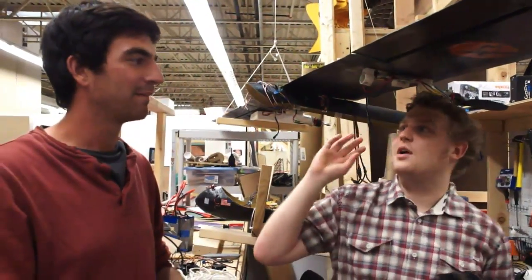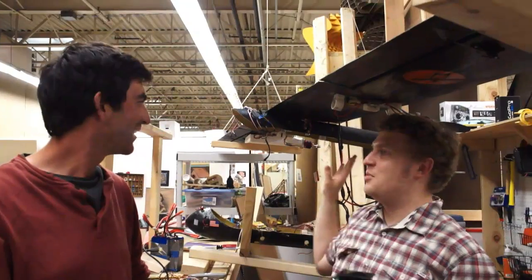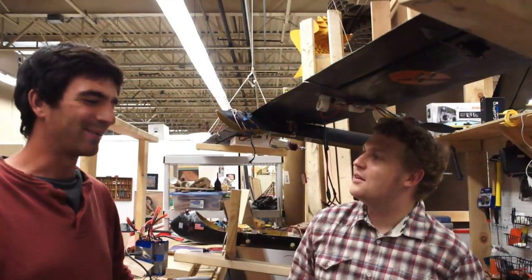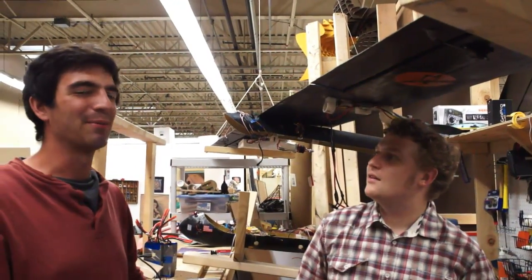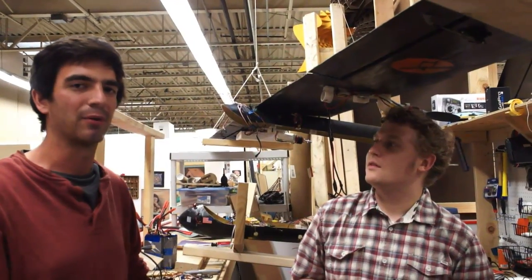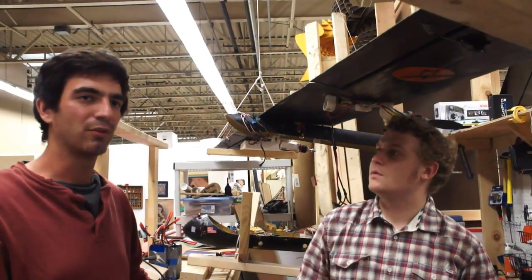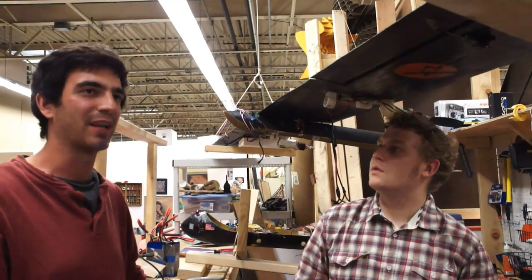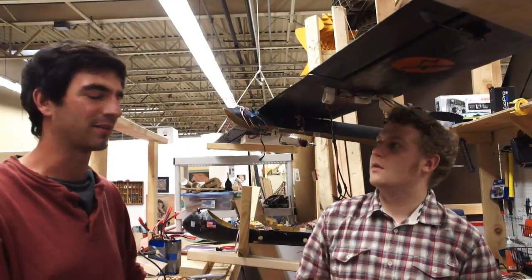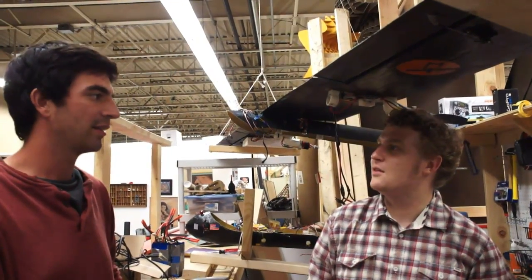I heard the word drone tossed around, which has kind of an ominous connotation, but this is like a peacekeeping drone. We couldn't carry weapons even if we wanted to. This is definitely to help out scientists who are doing research, people who are monitoring power lines or companies, weather surveys — there's a lot of applications. Or like Yellowstone, checking out the local population of grizzlies or whatever.